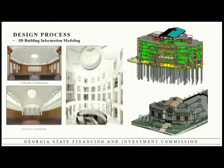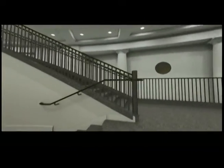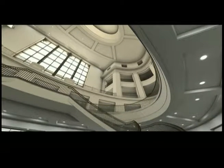A process I would highly recommend is called building information modeling, or 3D BIM. Make sure your design professional has the capability to do that. The advantage is you can identify clash detections during the design process, and they can also do animation of key spaces or virtual reality so that you can experience the building before it gets built. For example, this animation of our atrium — which is nowhere close to being completed — gives you a good feel for what the interior of that building is going to look like.